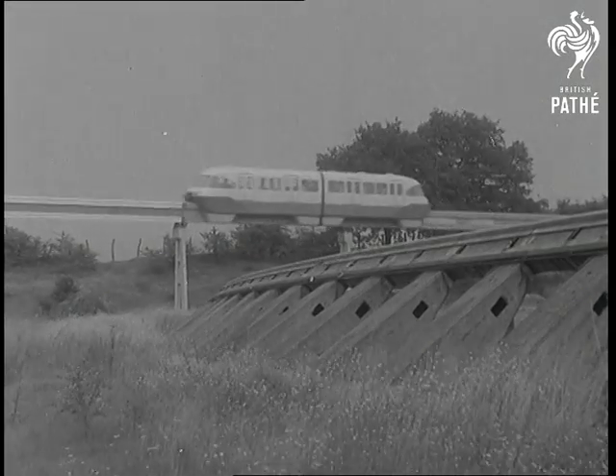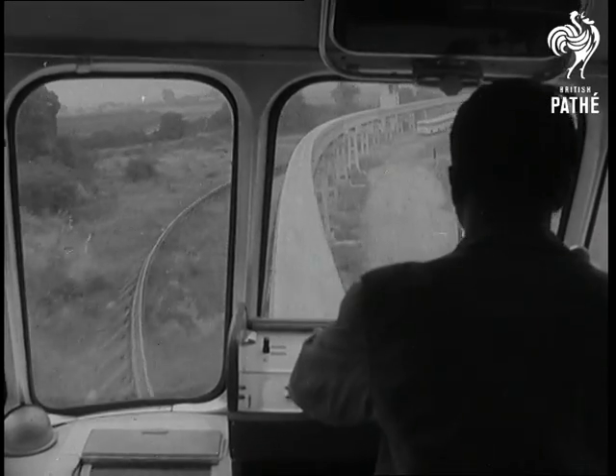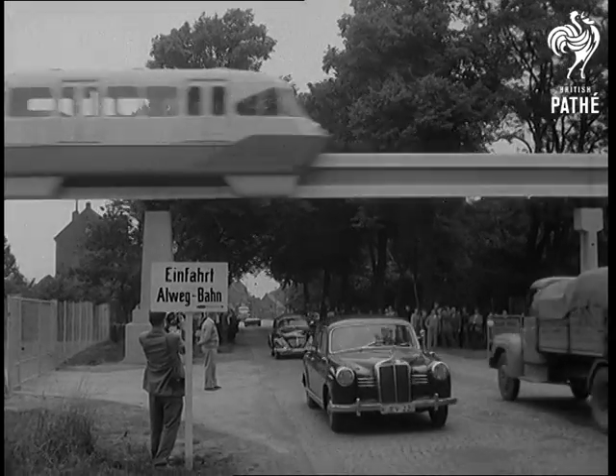No level crossings, no interference with other transport, very little space required. It could be the answer to such headaches as the journey to and from London Airport.